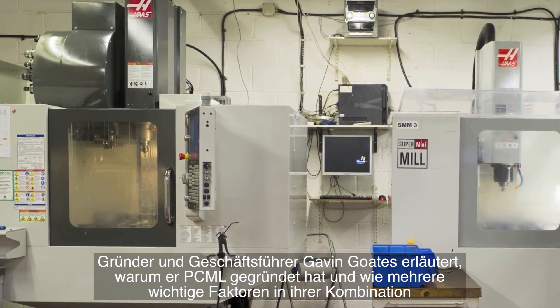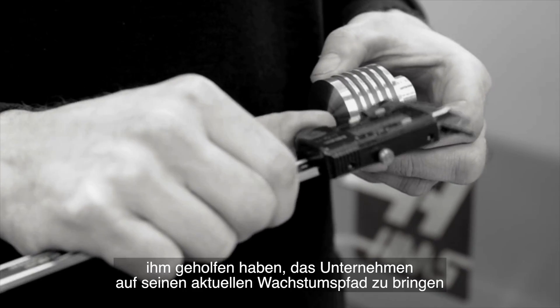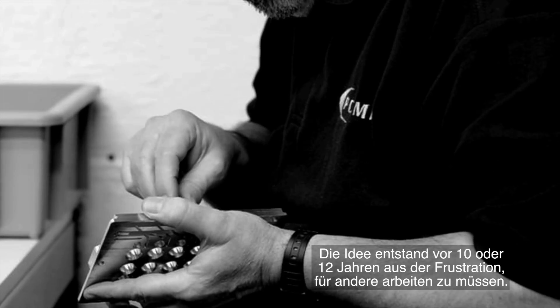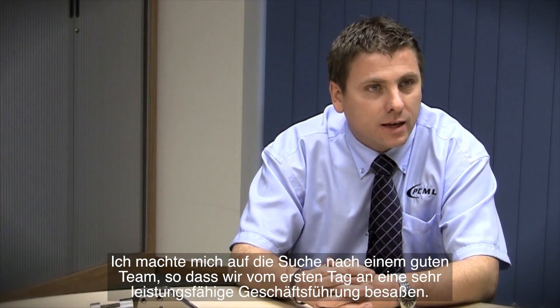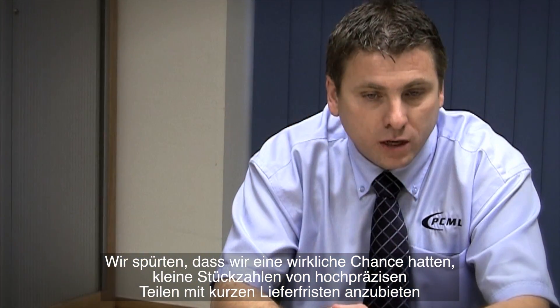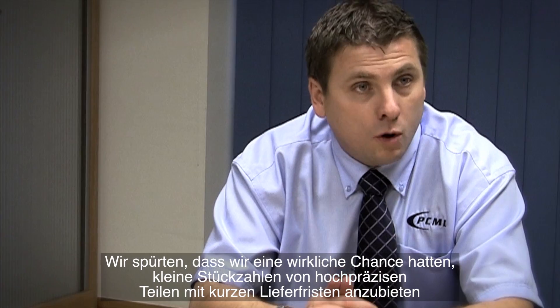Founder and managing director Mr Gavin Goetz explains why he started PCML and how several important factors combined to help set the company on its current high growth path. It was born out of frustration, really — working for other people 10 to 12 years ago, working 24-7 putting in lots of effort but not getting any reward. I'd been looking to get a team of people together, so from day one we had a very powerful management team. We felt there was a real opportunity to be able to offer low volume, high precision work quickly.